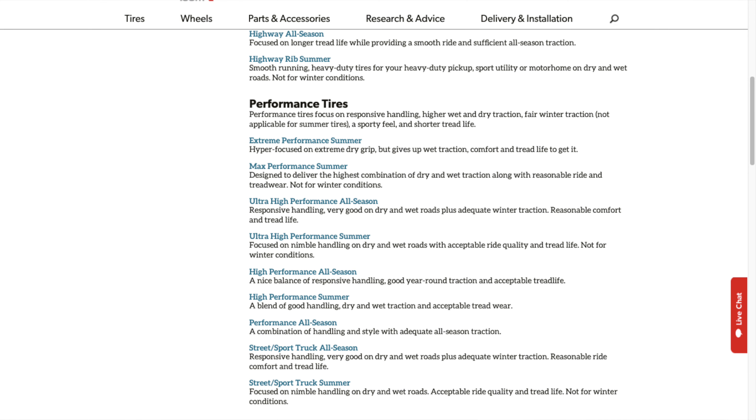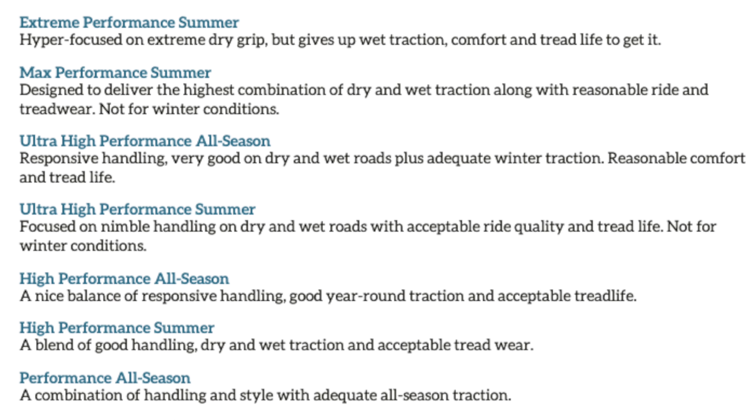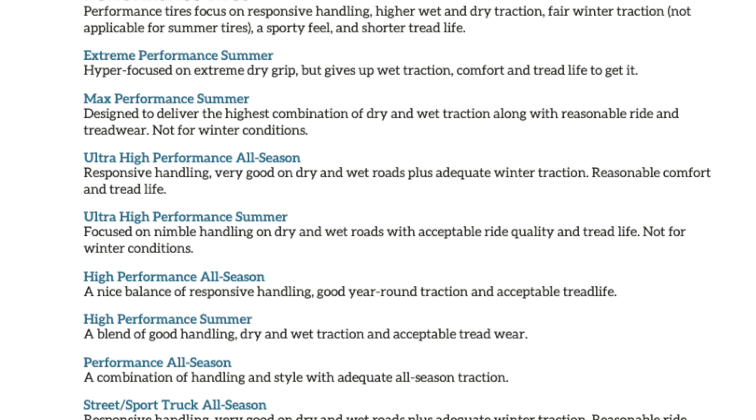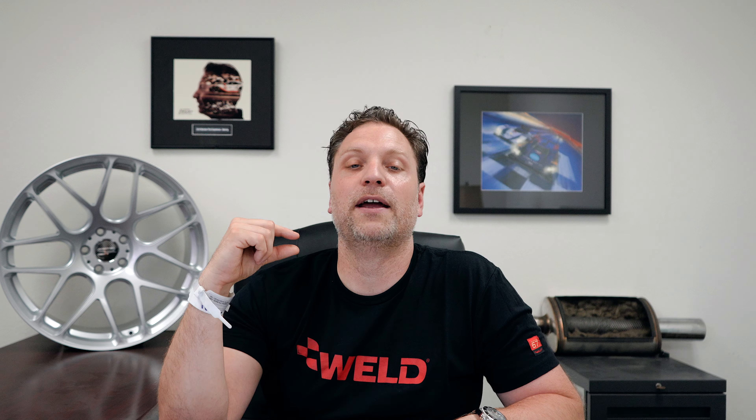Let's stick with the high performance ones, because those are going to be most of the tires we sell — summer performance tires. In summer performance, I'll name the different ones out there. There is extreme performance summer. Tread life on these decreases the more extreme they become. The heavier the grip is, the tread life will be shorter — meaning the life of those tires will be shorter and shorter. So just understand that.